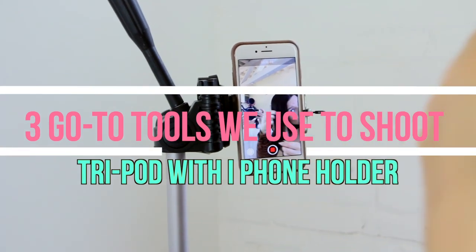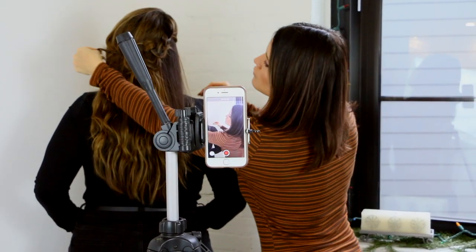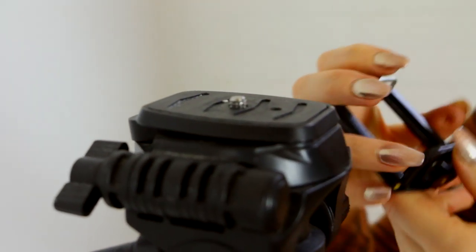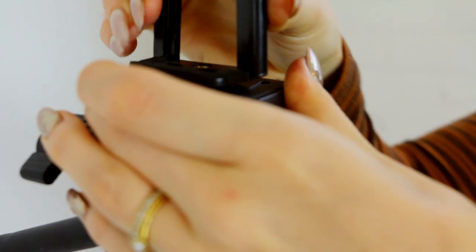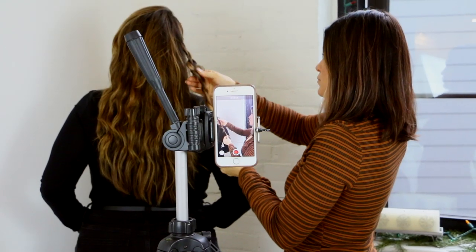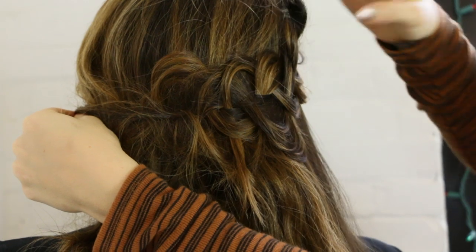Tripod with iPhone holder. We don't always have someone to assist us when it comes to our photos. That's when we use this tripod that has a handy phone grip attachment. Open the mouth and let it snap shut to hold your phone into place. You can use this for video, photos, and to get the angles and shots you need.